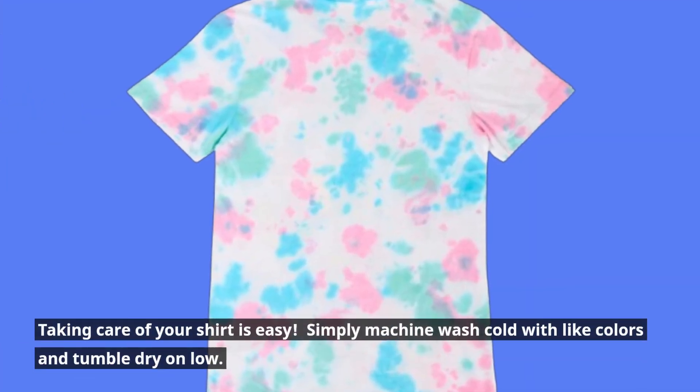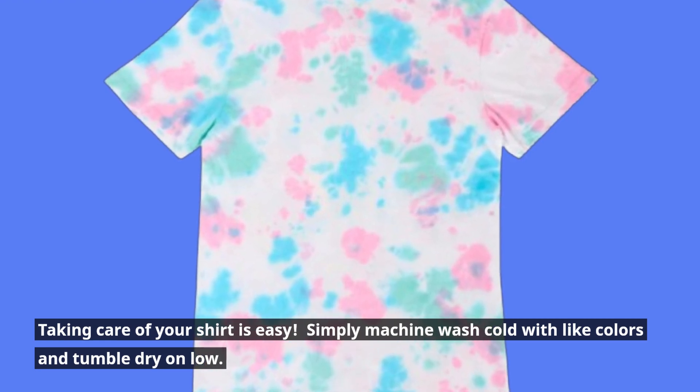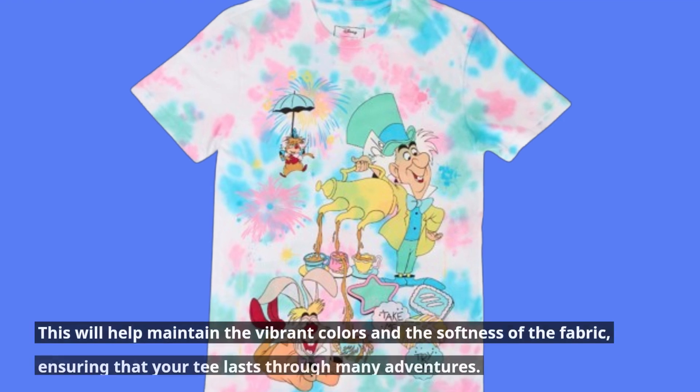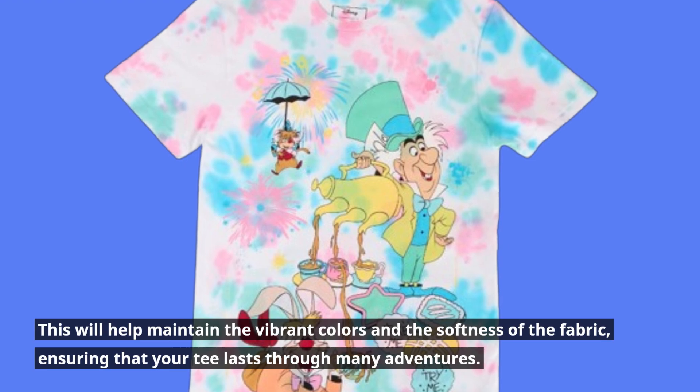Taking care of your shirt is easy. Simply machine wash cold with light colors and tumble dry on low. This will help maintain the vibrant colors and the softness of the fabric, ensuring that your tee lasts through many adventures.